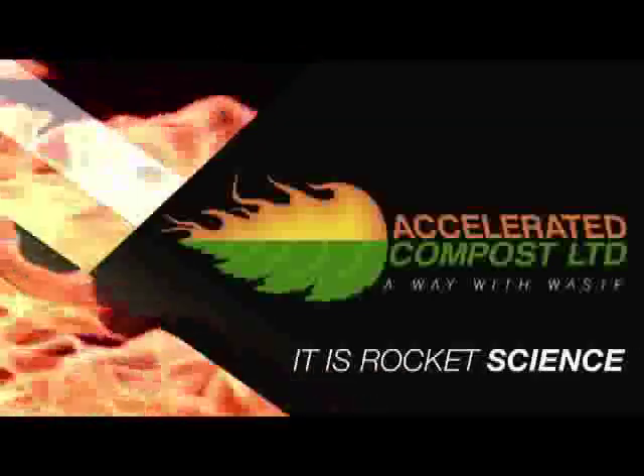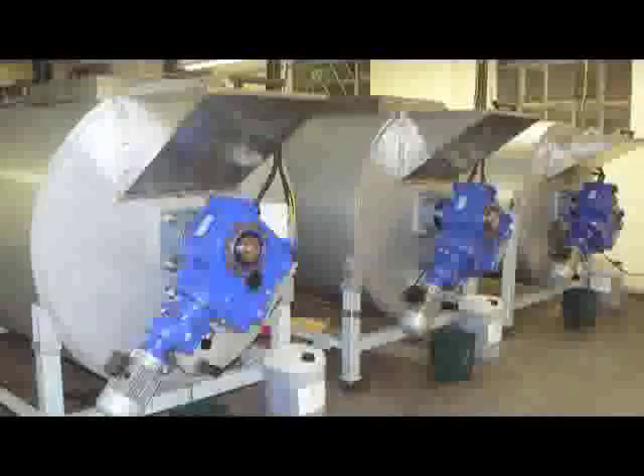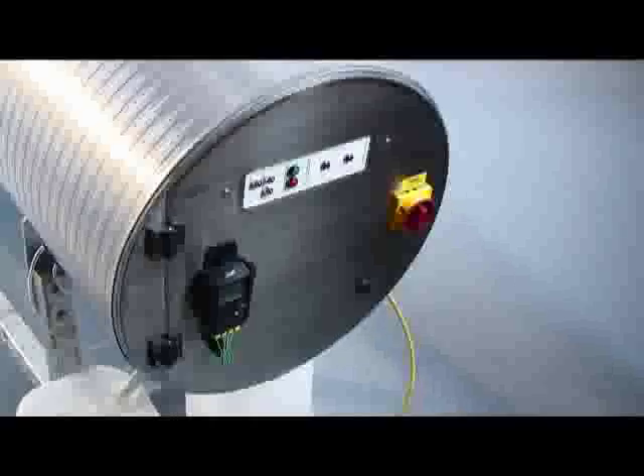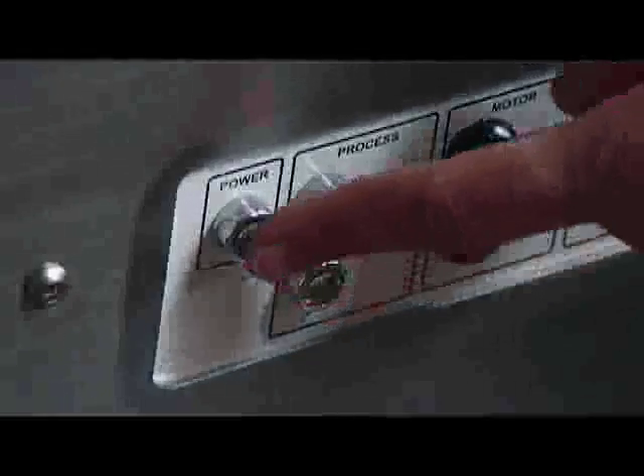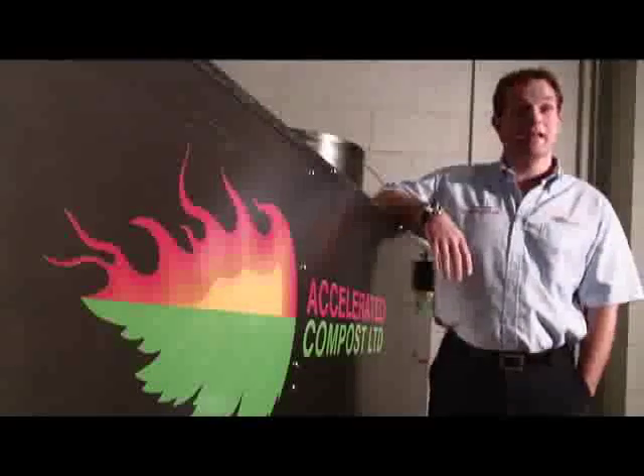Accelerated Compost has the solution: a responsible, sustainable, hygienic way of treating food waste on site. A proven technology that is cost effective and simple to operate, safely transforming food waste into a composted product in just 14 days. Composting isn't new, but we've optimised the process to speed it up — and that is rocket science.